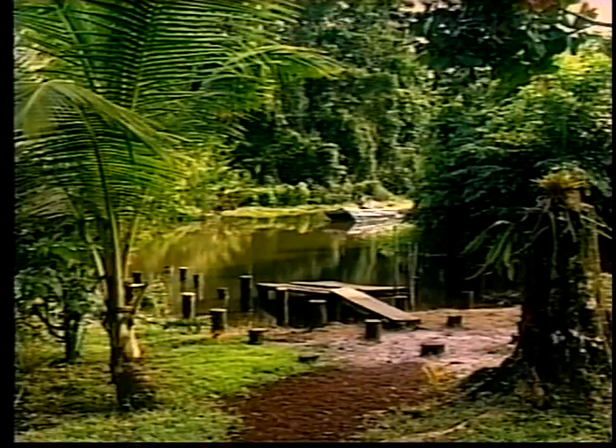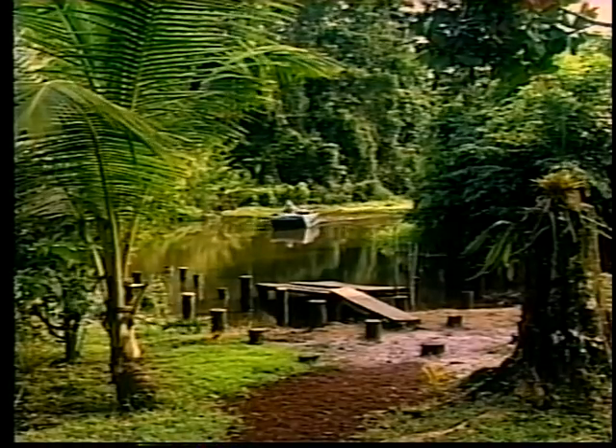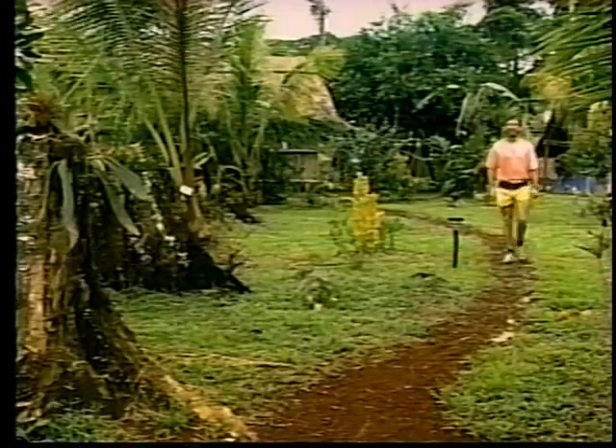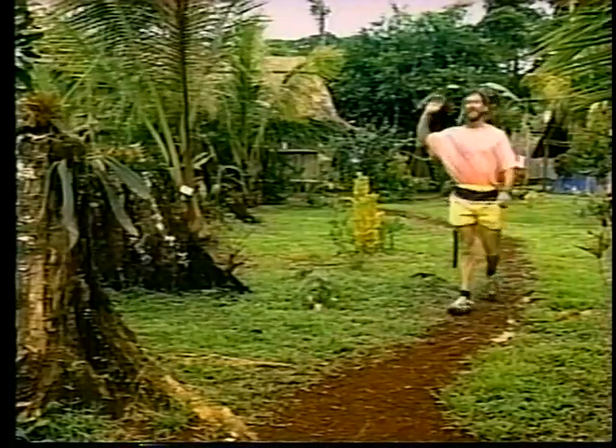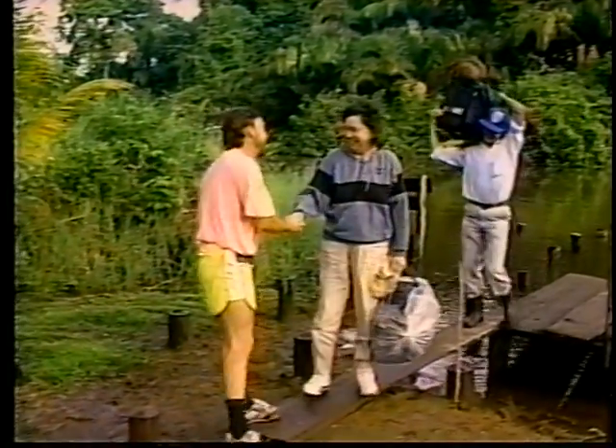Our destination is the Caño Palma Biological Research Station. Our guide, Marilyn Cole, who, with her husband and a dedicated group of Costa Rican and Canadian supporters, established this wilderness haven for the study, preservation, and enjoyment of a small corner of the world's endangered rainforest. Upon arrival, Marilyn is greeted by station manager Greg Main.